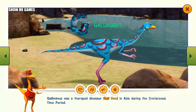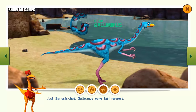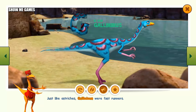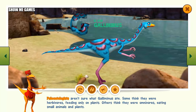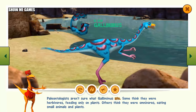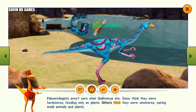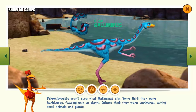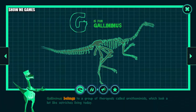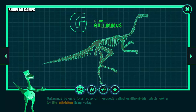Gallimimus was a theropod dinosaur that lived in Asia during the Cretaceous time period. Just like ostriches, Gallimimus were fast runners. Paleontologists aren't sure what Gallimimus ate. Some think they were herbivores feeding only on plants. Others think they were omnivores eating small animals and plants. Gallimimus belongs to a group of theropods called ornithomimids, which look a lot like ostriches living today.